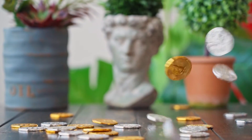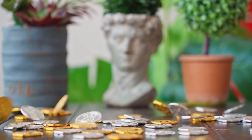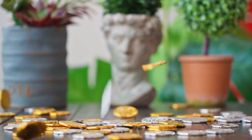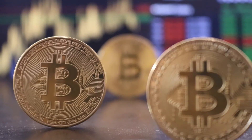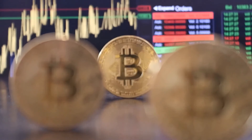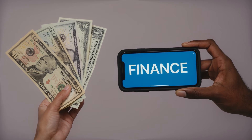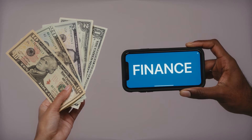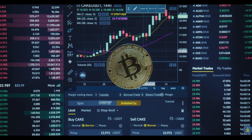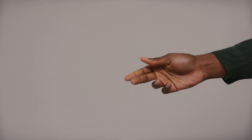Basic Attention Token Price Prediction 2022: According to our deep technical analysis on past price data of BAT, in 2022 the price of Basic Attention Token is predicted to reach a minimum level of $1.65. The BAT price can reach a maximum level of $2.00 with an average trading price of $1.70. For 2023, the price of Basic Attention Token is predicted to reach a minimum level of $2.36, with a maximum level of $2.78 and an average price of $2.43 throughout 2023.